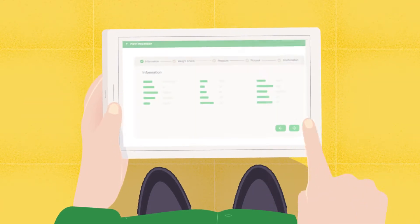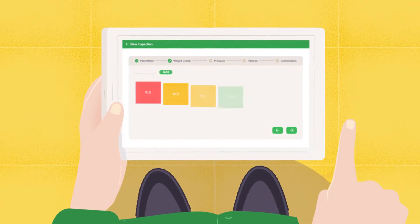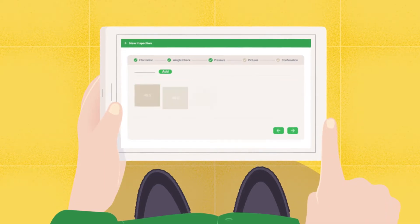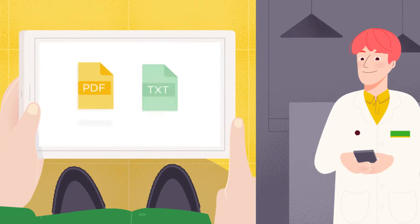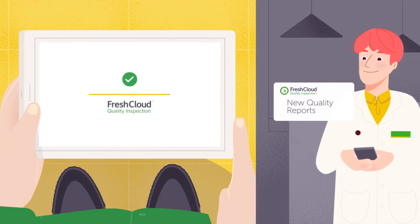the quality control process, capturing, organizing and analyzing quality metrics in real time, in order to deliver actionable insights and notifications to your suppliers, team members, clients and exporters.